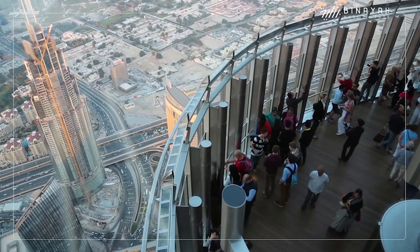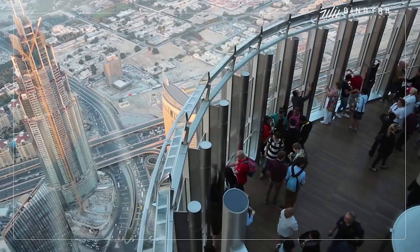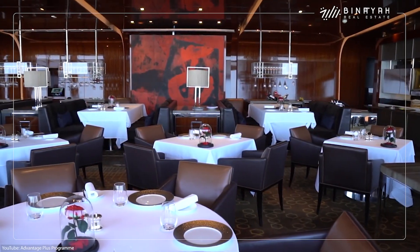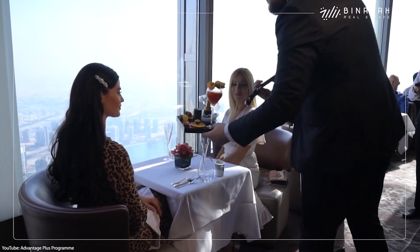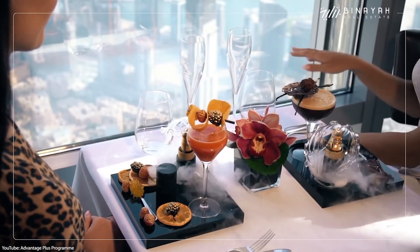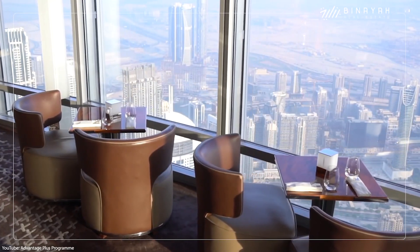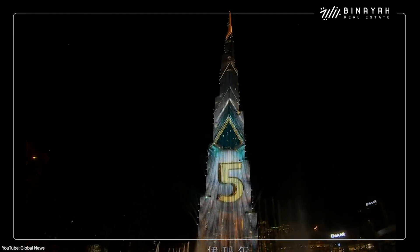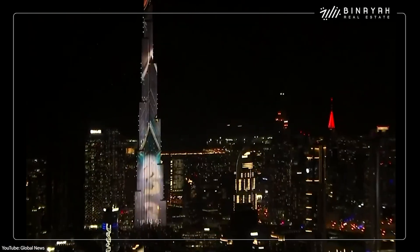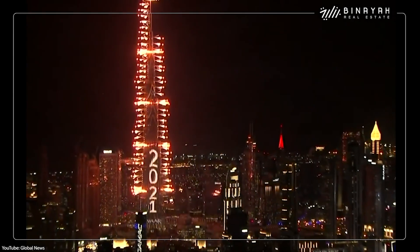It also contains the world's highest building-based observation deck at almost half the height of the tower. And because they're really into beating world records, it has the highest restaurant on the planet, which stands at 441 meters high on floor 122, offering outstanding panoramic views. They also make sure to use the building for as many cool purposes as possible, which is why it offers one of the world's most impressive fireworks shows on New Year's Eve.